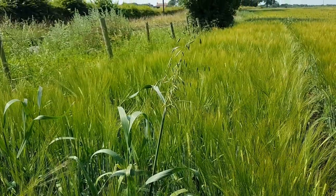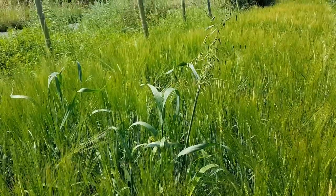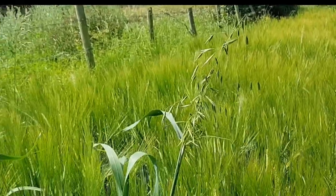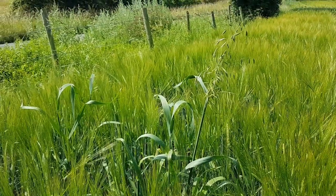This is a typical example of why oats should hang their head in shame. We're standing in a field of barley here, and there's a group of three or four oat plants as well. How did they get here?